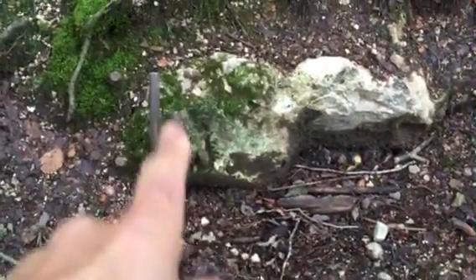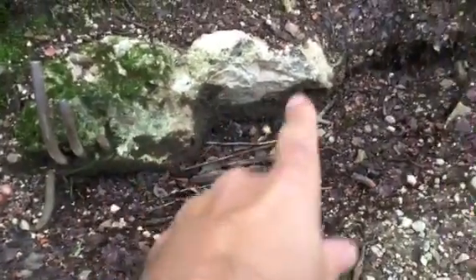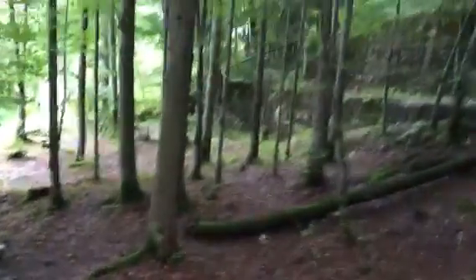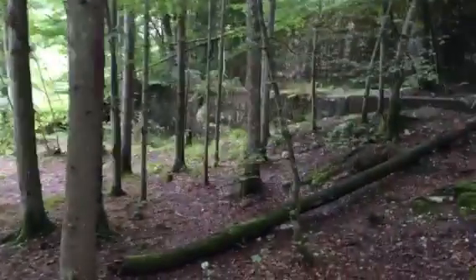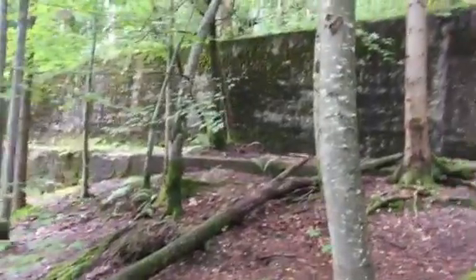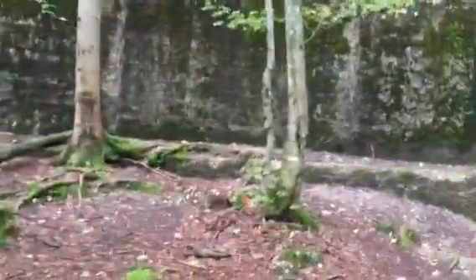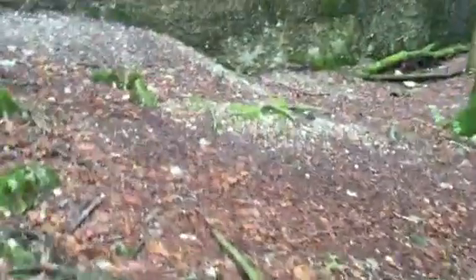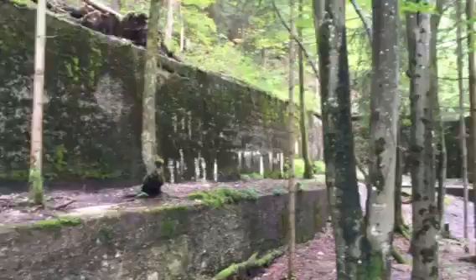There's some rebar in there with concrete buried in the ground right here on the ruins of the Berghof. There's the wall, and that's it — blown up in 1952 and left to turn into a beautiful park.